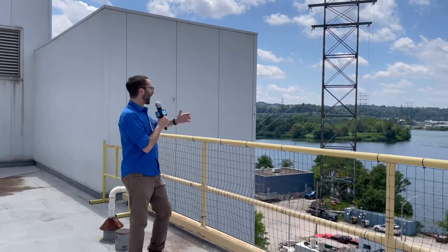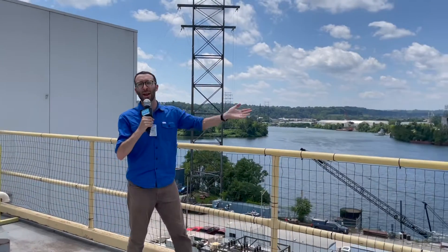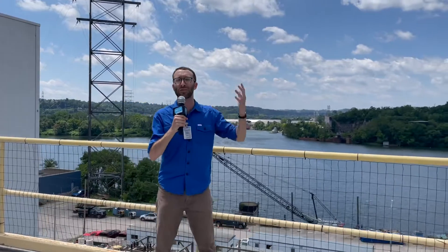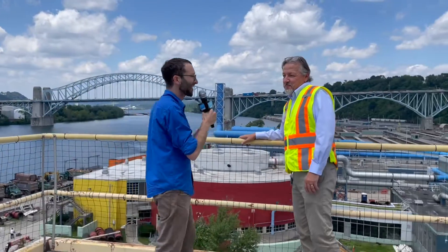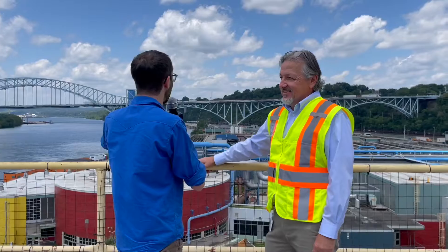Hey, Boaz here with Next Pittsburgh. I've got the Ohio River behind me, and today we're going to ALCOSAN headquarters to find out basically what happens when you flush a toilet in Pittsburgh, and to explain to us how it all works. We've got Doug Jackson, who is the Director of Operations and Maintenance. So Doug, like where are we? What are we looking at?